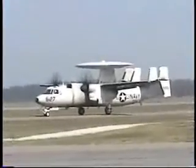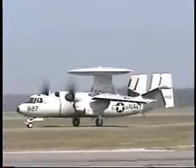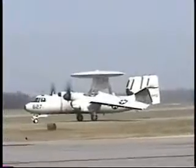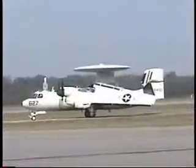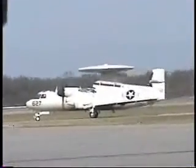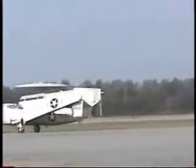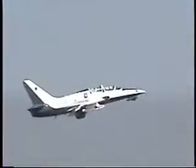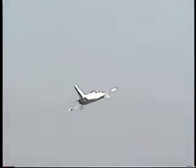1940s vintage Stearman primary training biplanes. Back in the days of the U.S. Army Air Corps, they had three designations for trainers: PT, or primary trainer; BT, or basic trainer; and AT, advanced trainer. When the Air Force became its own service in 1947, the P, A, and B designations were dropped, and all trainers were just plain T for trainer.